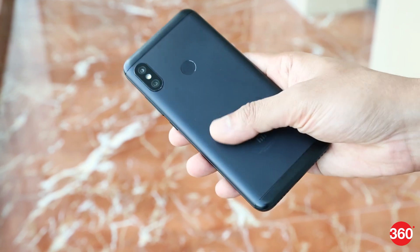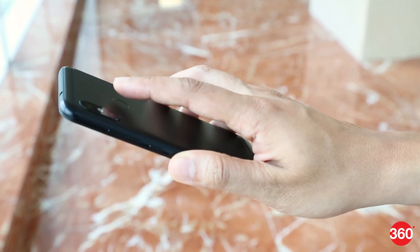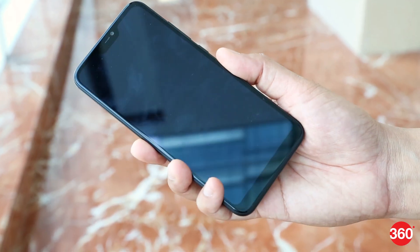Our test unit is the black variant, which has a matte finish, so it doesn't really pick up smudges very easily. The fingerprint sensor is easy to reach and is responsive for authentication.